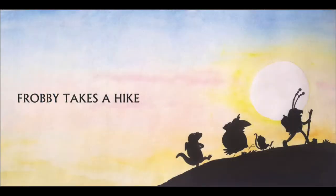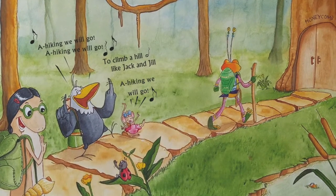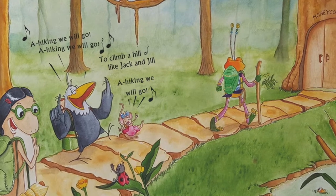Now, let's get into the story. Today's story is going to be about Frobee and his friends taking a hike to Honeycomb Hill. Let's get into the story. A hiking we will go. A hiking we will go. To climb a hill like Jack and Jill. A hiking we will go.